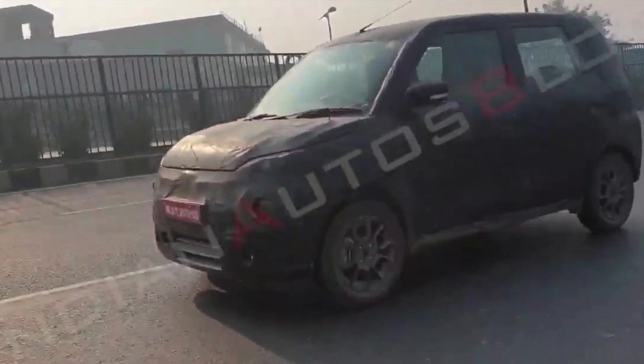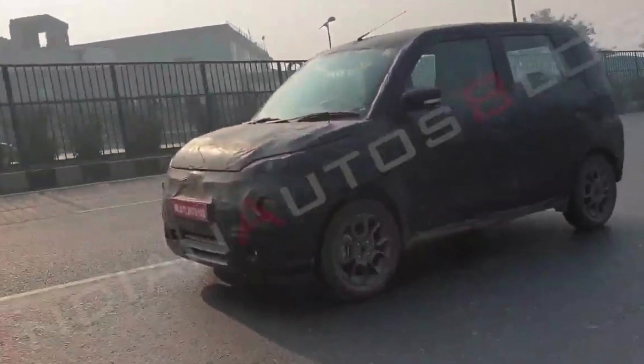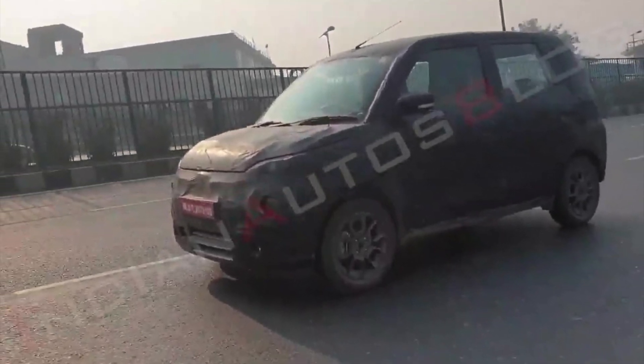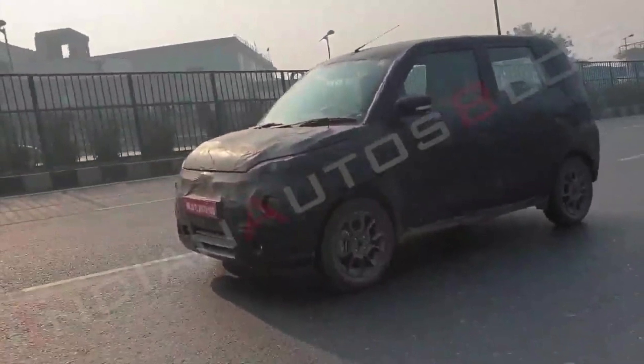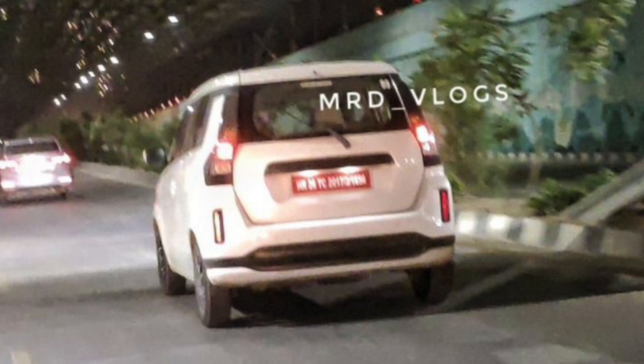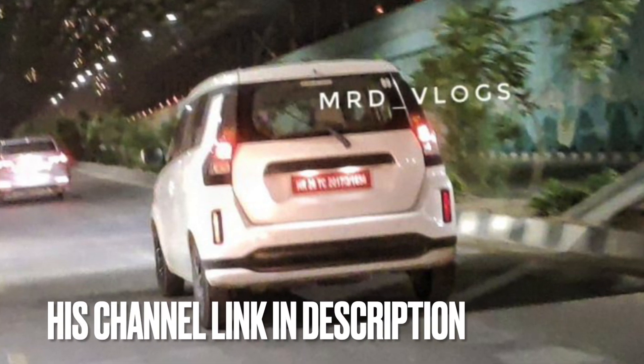My friends, as you know, Maruti is testing the Wagon R Electric a lot of times in India and you can see it on your screen. But today, for the very first time, you can see it on your thumbnail — it has been spotted undisguised. All image credit goes to MRD Blogs or MRD Cars YouTube channel.